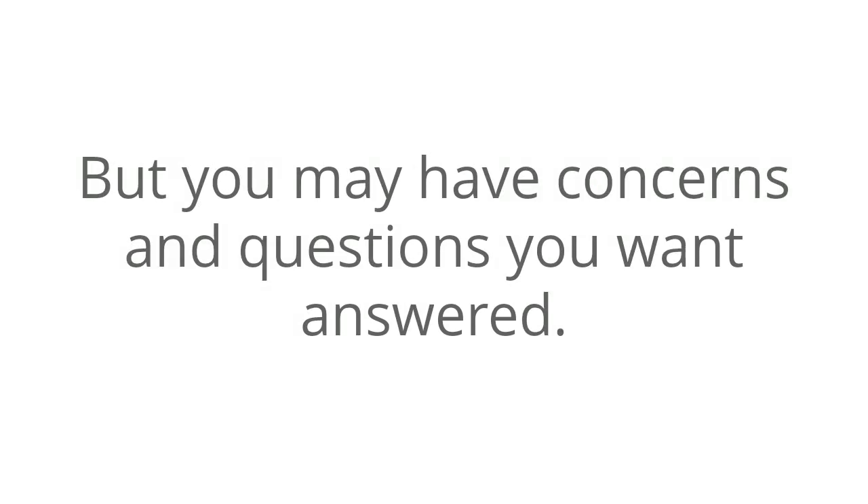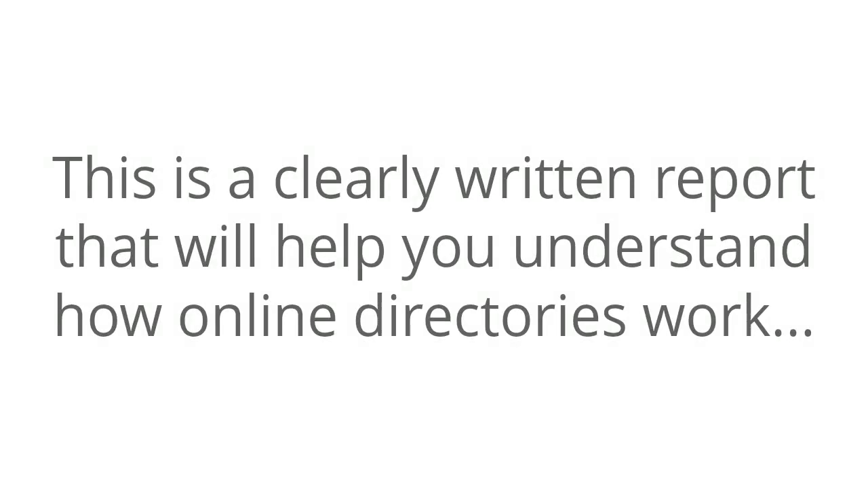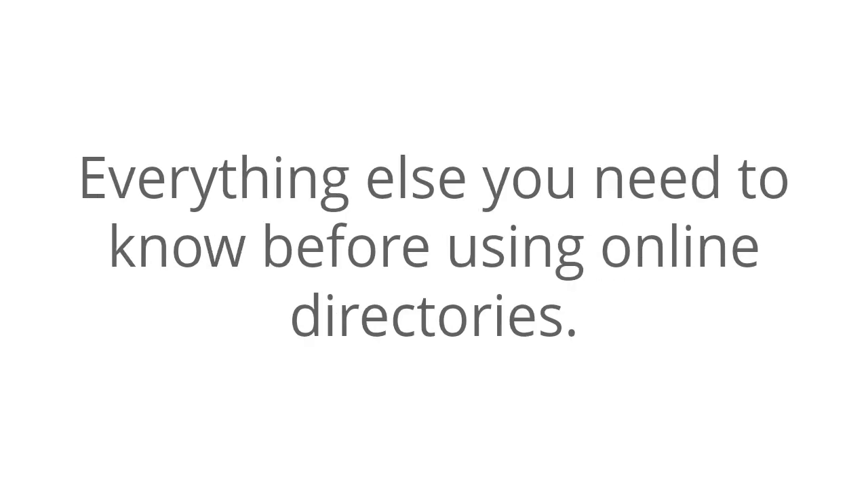But you may have concerns and questions you want answered, and we want to help by giving you a free report titled Online Directory Secrets for the Local Business. This is a clearly written report that will help you to understand how online directories work, the types of directories that are the best for your business, and everything else you need to know before using online directories.